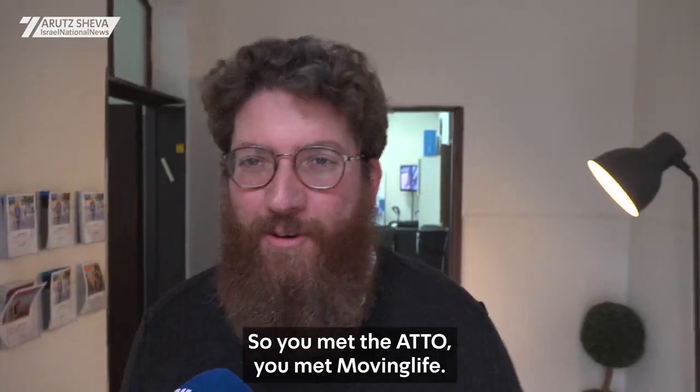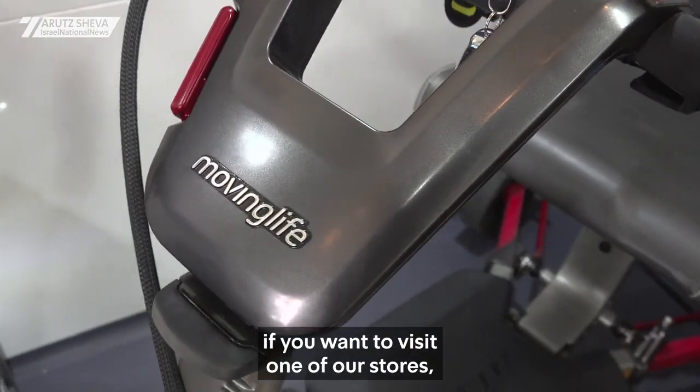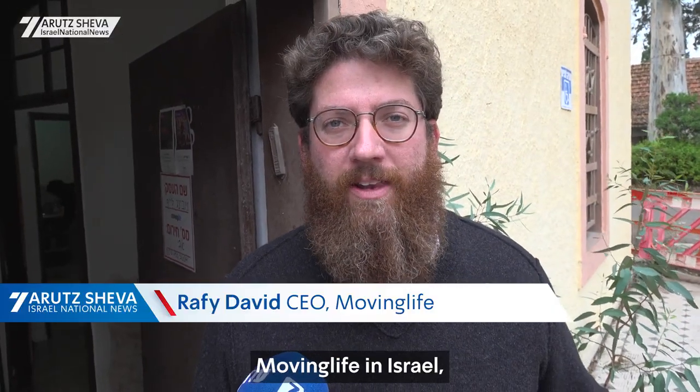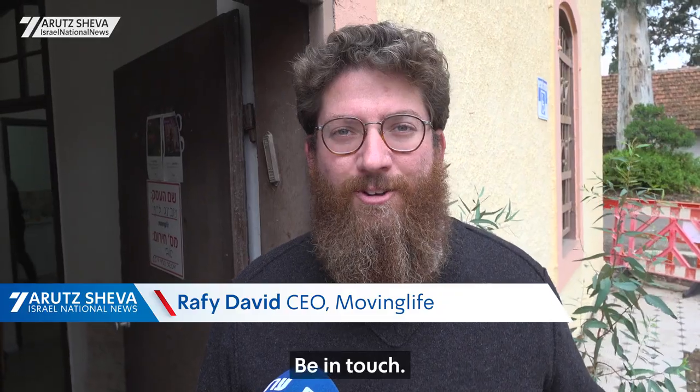So you met the ATO, you met Moving Life. Now, if you want a home demo, if you want to visit one of our stores — whether it's in Israel, in the US, or in the UK — just give us a call. Moving Life in Israel, Folding Scooter Store in the US — be in touch.